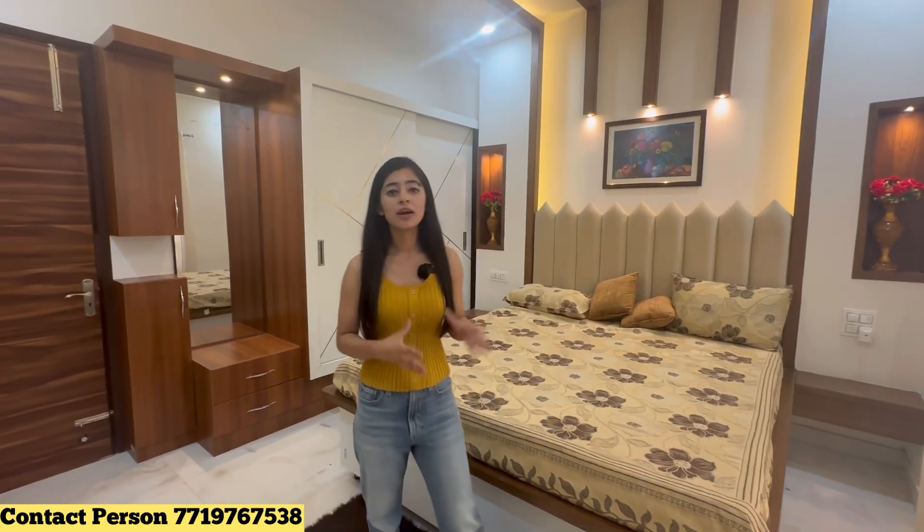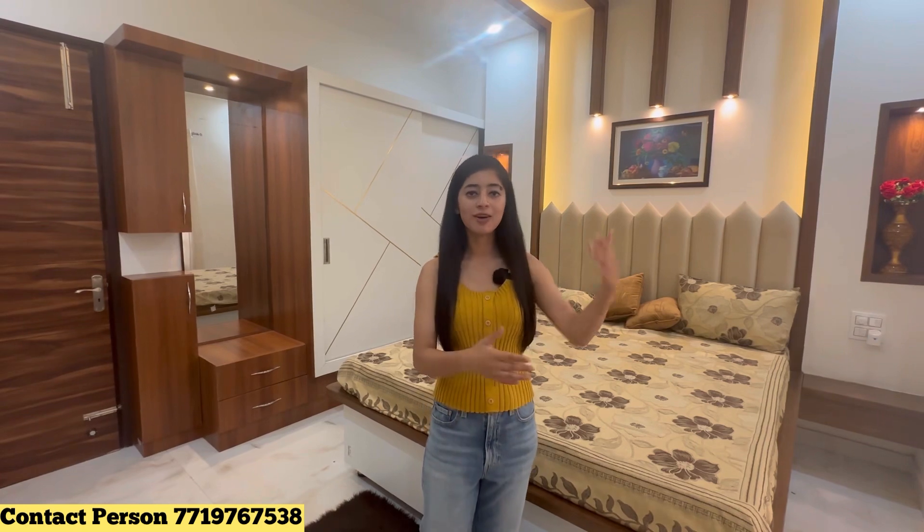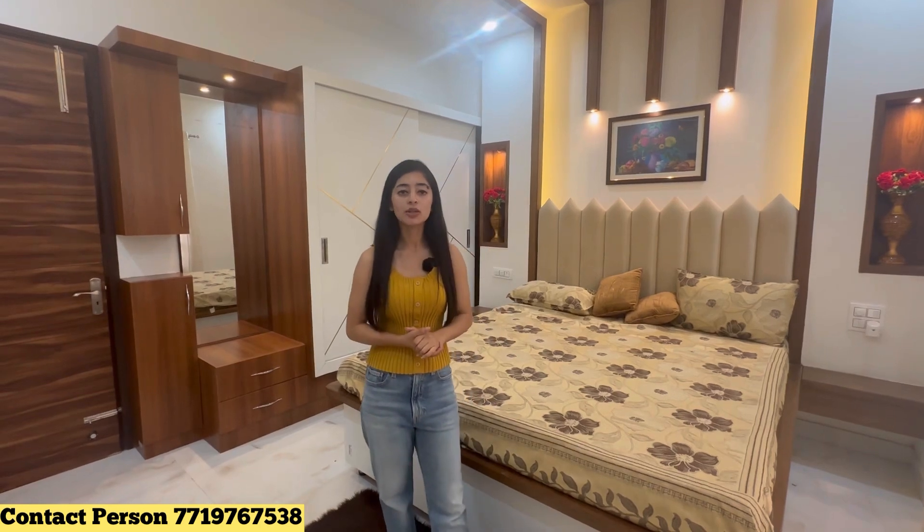If you are thinking of taking the furniture, you can purchase this house with the furniture included. If you are taking the furniture, you can call us. The price will remain floor-wise at 22, 23, 24. Please like and share my video and subscribe to our channel.